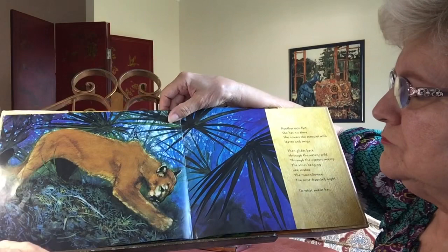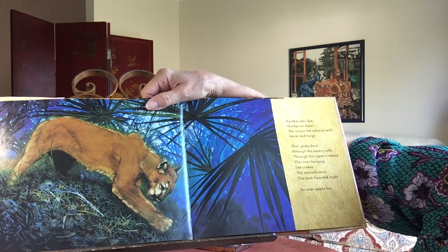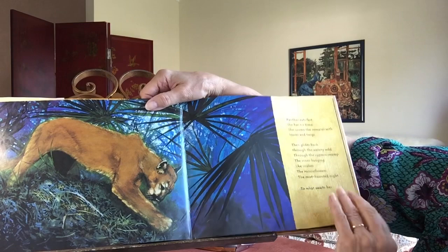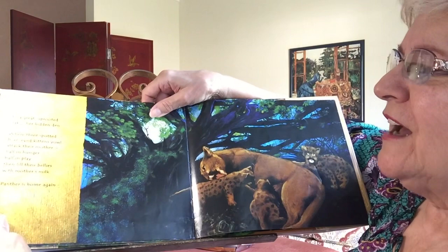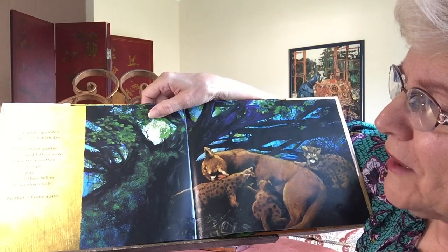Panther eats fast. She has no time. She covers the remains with leaves and twigs, then glides back through the watery wild — through the cypress swamp, the vines hanging like snakes, the moonflowers, the mist-haunted night. To a great uprooted oak, her hidden den, where three spotted blue-eyed kittens yowl, attack their mother half in hunger, half in play, then fill their bellies with their mother's milk. Panther is home again.